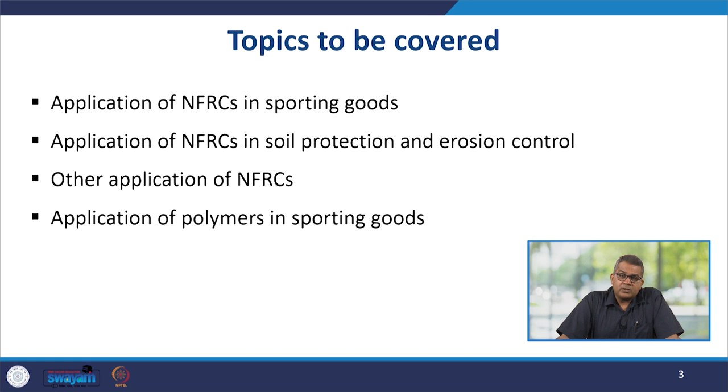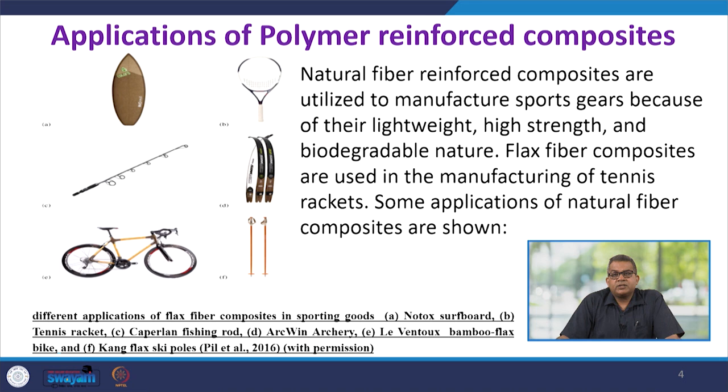Natural fiber reinforced composites find wide application in all aspects of life — from automobiles to sports to domestic applications, furniture, and all other segments. They are utilized in manufacturing of sports gears because of their lightweight, high strength, and biodegradability aspect, as these natural fibers can be easily biodegraded.